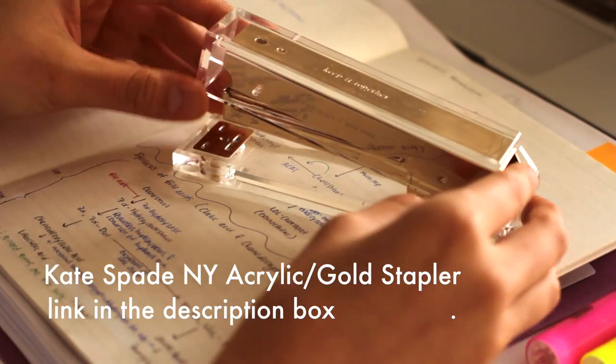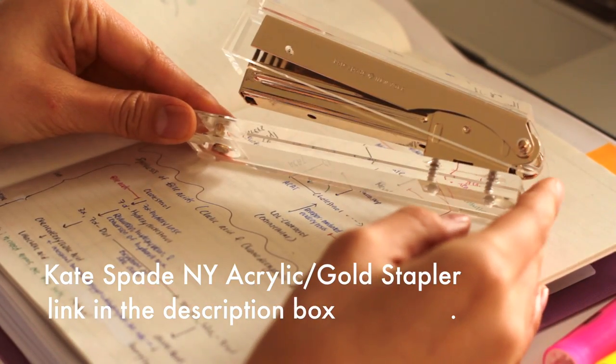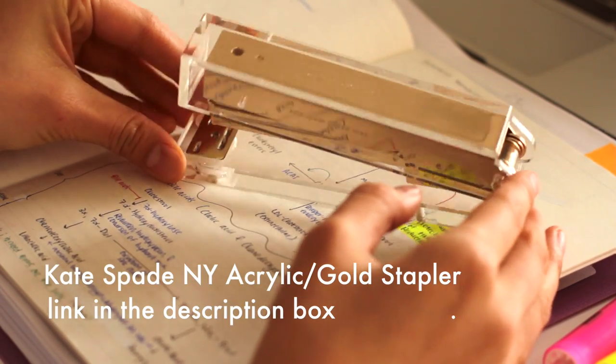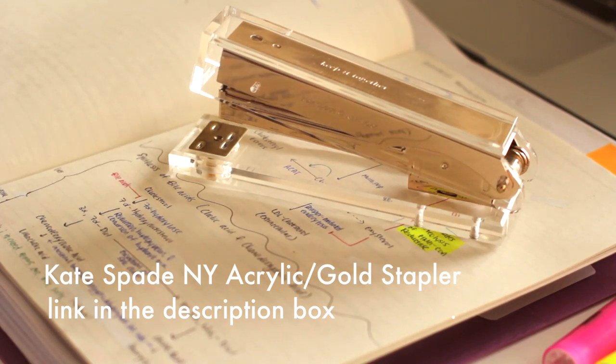Another favorite item is my stapler. I wanted something pretty to have on my desk, so this one is from Kate Spade and I get compliments on it all the time. It's nothing special, it's just a stapler, but it's nice to look at.